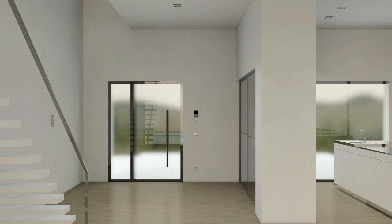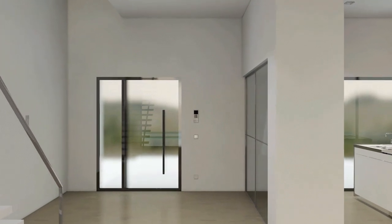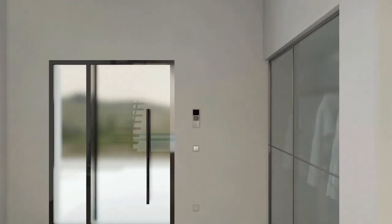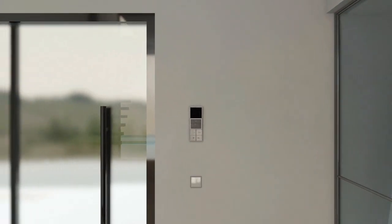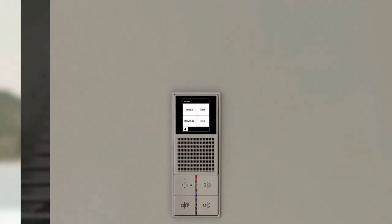The indoor station has video and audio functions; simple and convenient adjustment and operation is guaranteed via the touch screen and the four large push buttons. Individual messages are recorded and saved with the voice memo function. If a message has been left, an LED on the keypad flashes by way of indication, and the message can simply be retrieved.